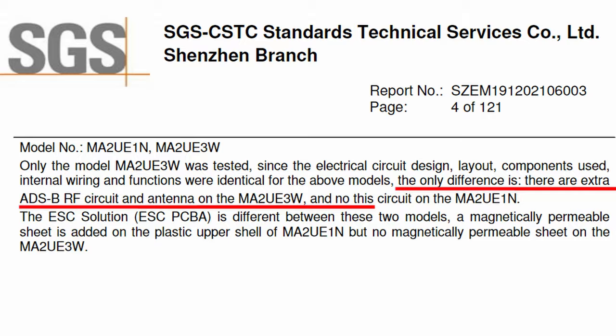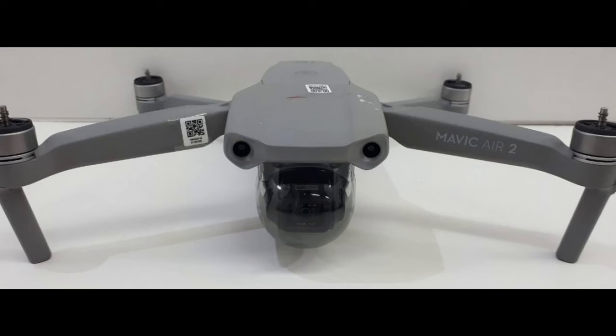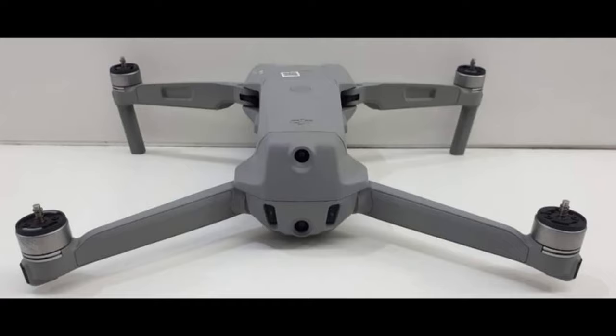There has been some speculation about two different models, but according to the test documents, the only difference is the ADS-B antenna and circuits in one model versus the other — probably different models for different countries, like the Mavic Mini's FCC and CE models. There are in fact no side vision obstacle sensors as previously speculated, and the model borrows heavily from the previous Mavic Pro, Mavic 2, and Mavic Mini.